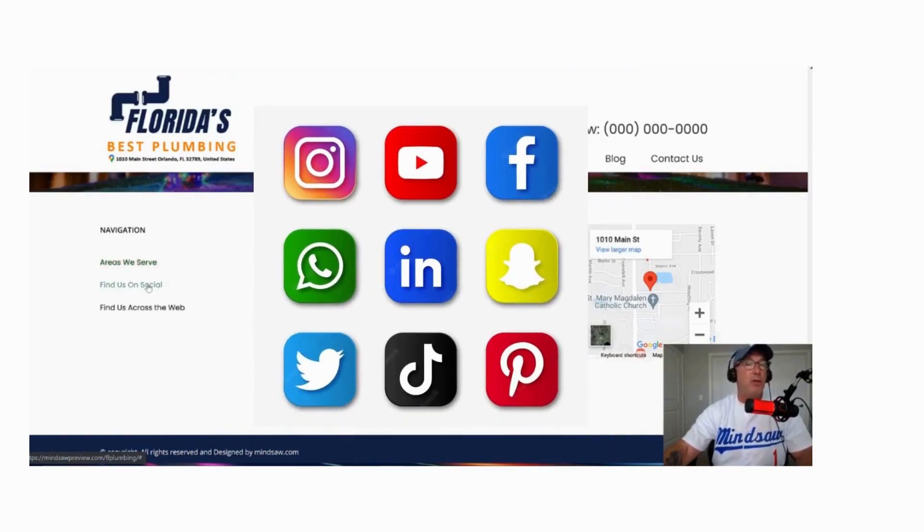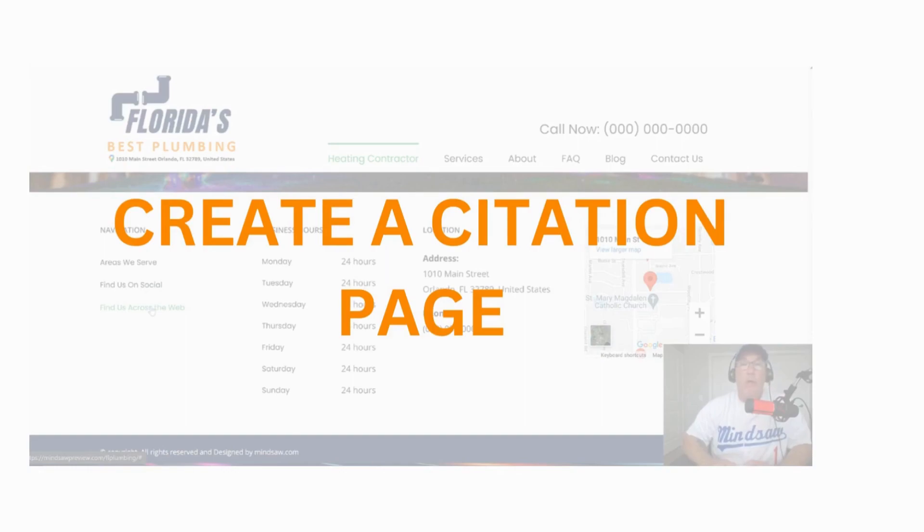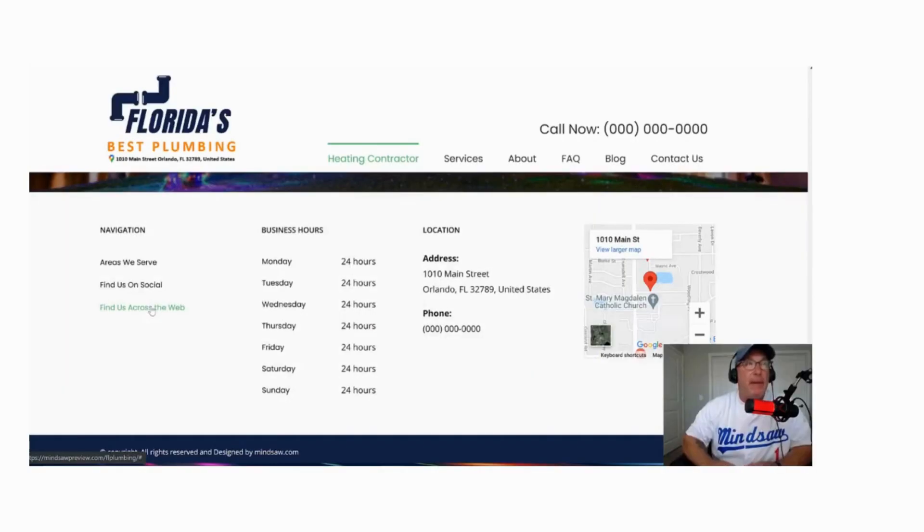Find us on social — that's a page where you have all your Facebook, Twitter, and LinkedIn. And then find us across the web. On this page, what I like to do is create a page with all my citations, a page of links where you're located.